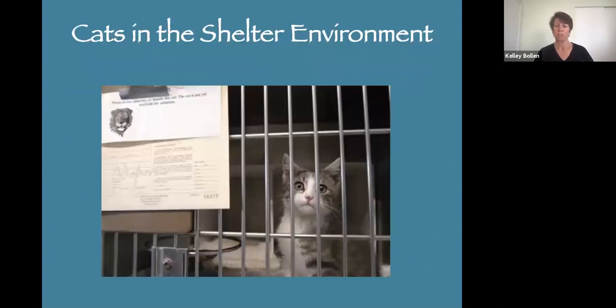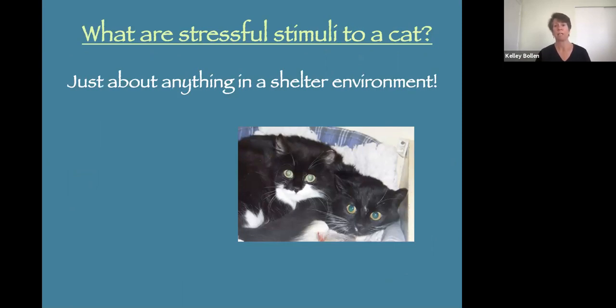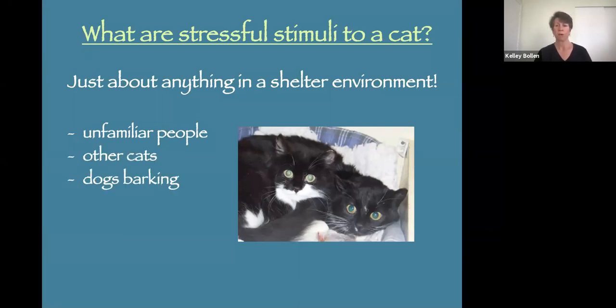Let's start talking about cats in the shelter environment. What are some stressful stimuli for shelter cats? Just about anything in a shelter can be stressful to a cat — the unfamiliar people, the other cats, the barking dogs, the strange smells, the loud noises. It's all stressful for a cat.